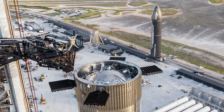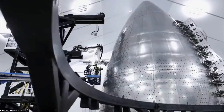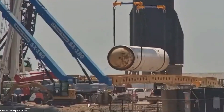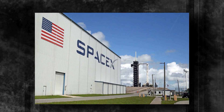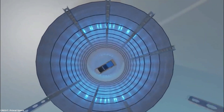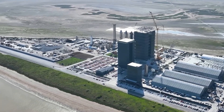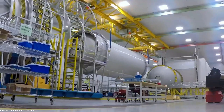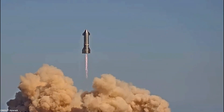SpaceX has also dedicated efforts to renovating and modernizing its production facilities at Starbase. These upgrades are essential to streamline the manufacturing process of the Starship rockets, enhance efficiency, and accommodate the ever-increasing demands of the Starship program. By implementing state-of-the-art technology and optimizing production workflows, SpaceX aims to increase production capacity and expedite the development of future rockets, further solidifying their position as a leading player in the space industry.